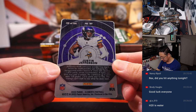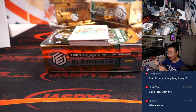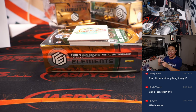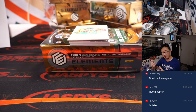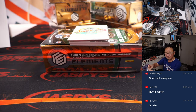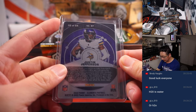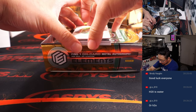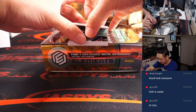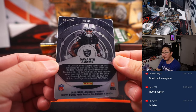There's Justin Jefferson for the Vikings — there you go, G-Lo. H2O is water, but where does H and O fall on the periodic table? Is H number one, or is O number one? Don't know. This one is 32 out of 54 — that is for Patrick and the Vikings.